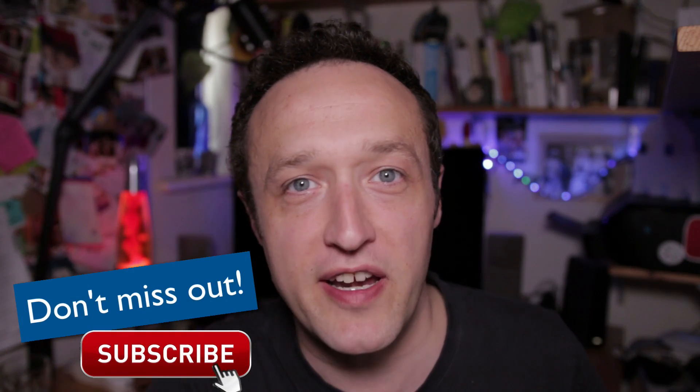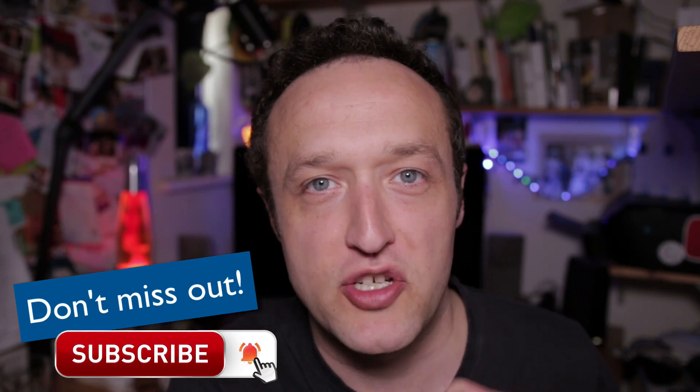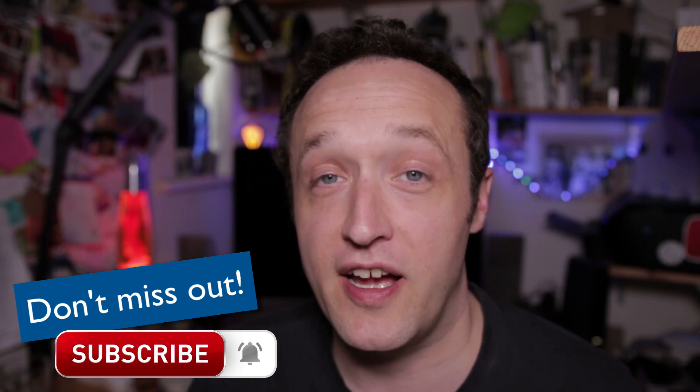Hello, it's Alex here from WPEagle. If you're not subscribed, why not do it right now — just click on the subscribe button and make sure you click the bell to be notified when I upload new videos.